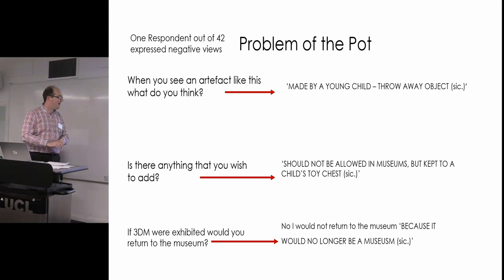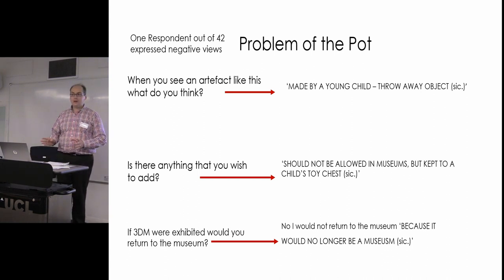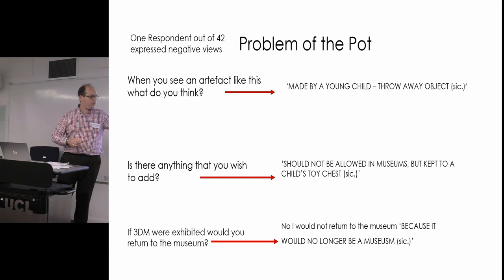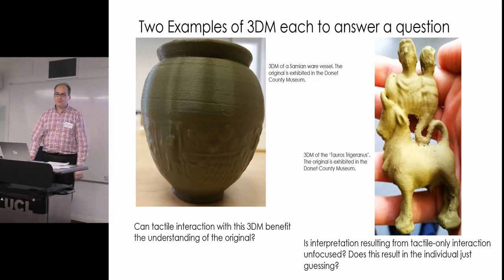I quite liked this person actually — quite liked seeing that the model looked 'throw-away, like something a child may have made.' And one response to 'Would you return to the museum?': 'No, because it would no longer be a museum.' However, this highlights an idea I encountered: that this technology would be used as an excuse to get rid of original artifacts and just have 3D models instead. That's not what I want to do — it's a useful highlight of the pitfalls, but it's an aside.